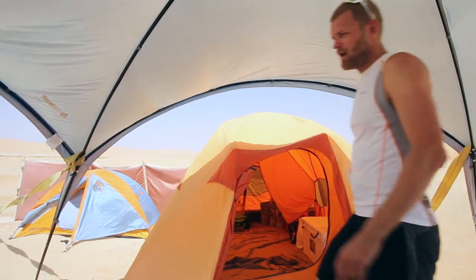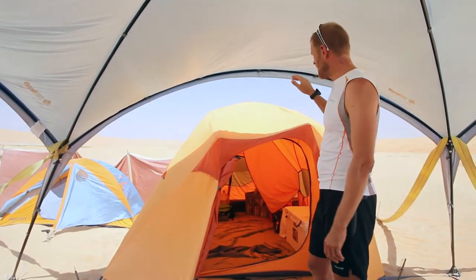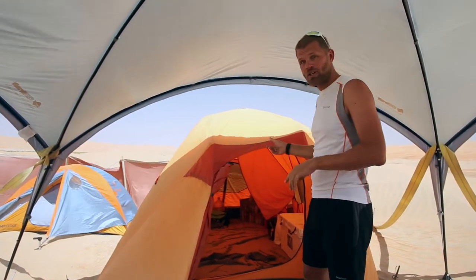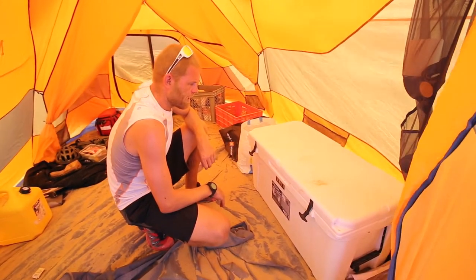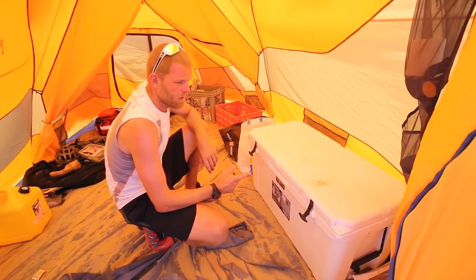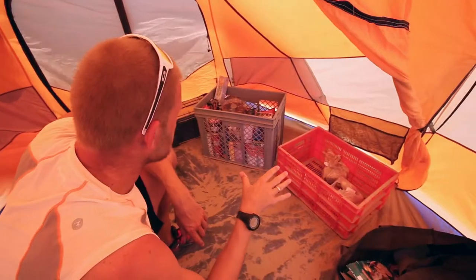I chose to set up camp with two tents. We've got a big tent here which is the Marmot Capstone 6, which normally sleeps six people. I've used it as a base camp tent with the food, the cool box, and lots of other stuff. The smaller tent I used only for sleeping. To keep stuff cool in the desert I brought the Yeti cool box — I'm super happy with it. I kept ice here on day five and even now on day seven I'm pulling really cool drinks out of it.